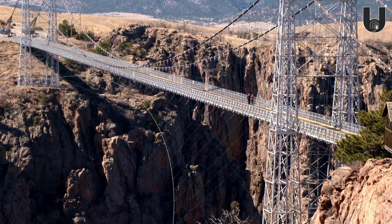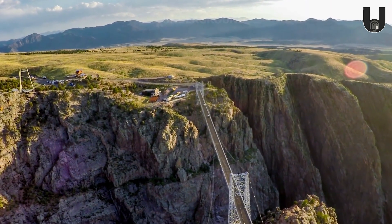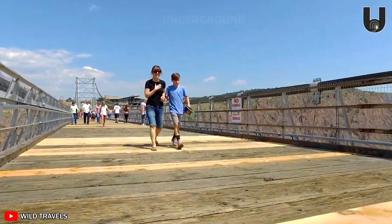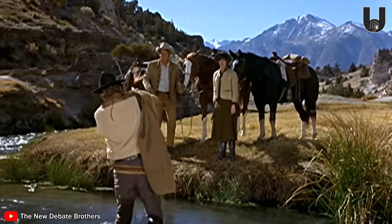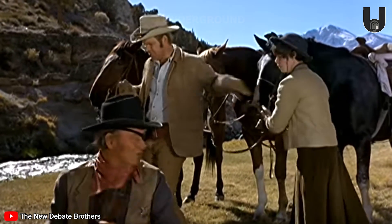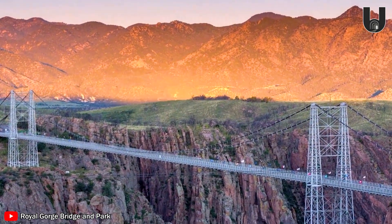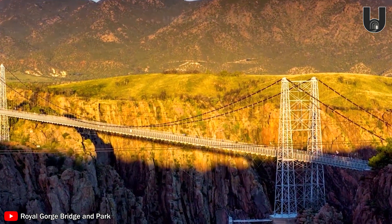The bridge spans the Arkansas River at 955 feet high, with a main span of 880 feet and a total length of 1,260 feet. It was built purely to attract tourists, giving them a unique view down the deep canyon. The Royal Gorge Bridge has appeared in many famous movies, helping promote the region's image worldwide — perhaps most notably in the 1969 film True Grit, starring the legendary John Wayne. Despite facing many challenges, including a major wildfire in 2013, the bridge still serves as a symbol of human resilience and the spirit of conquering nature.